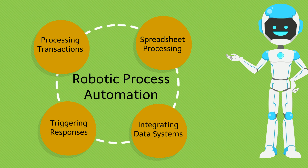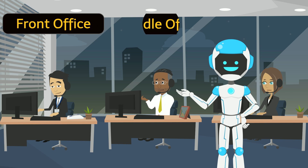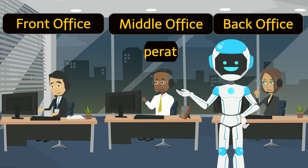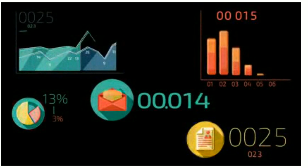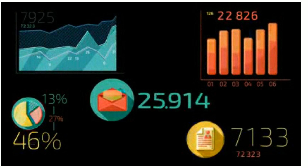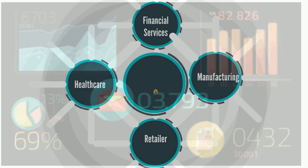Automation Edge RPA and its intelligent automation ensures that all such operations across front office, middle office, back office and IT operations are done at faster speed and at reduced cost, which can help increase the top line and the bottom line of your company significantly.